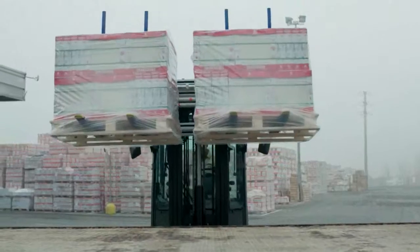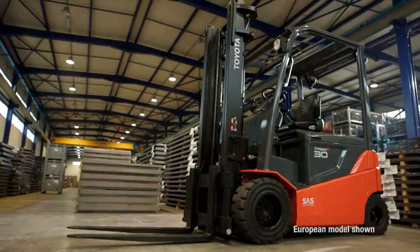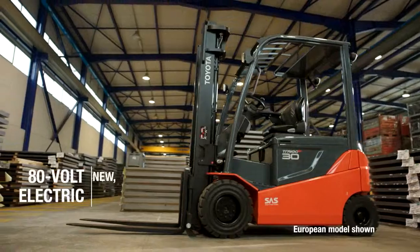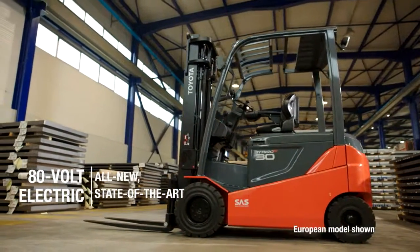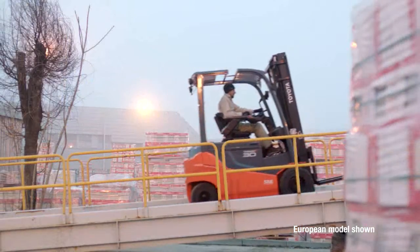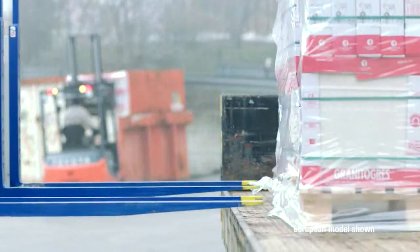Big jobs in the roughest terrain used to mean one thing for sure — internal combustion forklifts. But not anymore. Now even your big jobs can be tackled with one all-new, state-of-the-art electric forklift: the Toyota 80-volt electric solid pneumatic forklift. Though it still produces zero emissions, the new 80-volt electric solid pneumatic forklift performs similarly to its mid-level internal combustion counterparts.